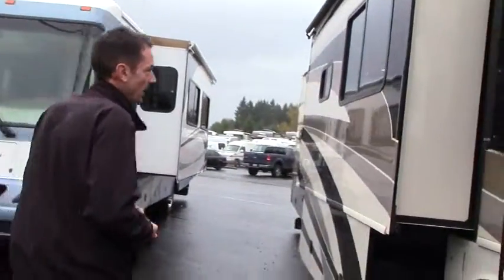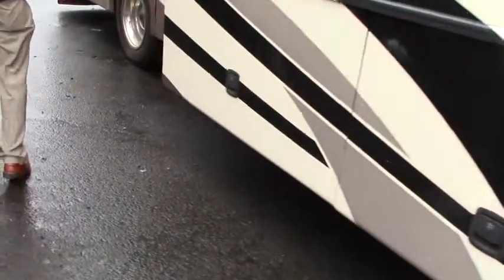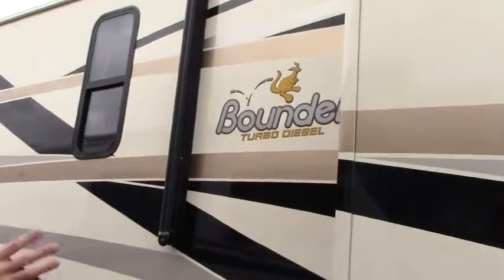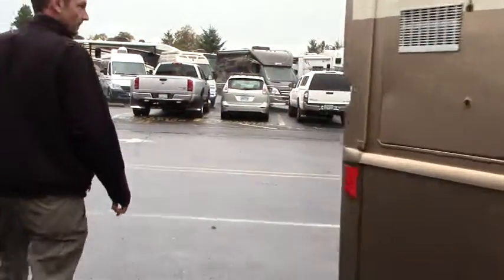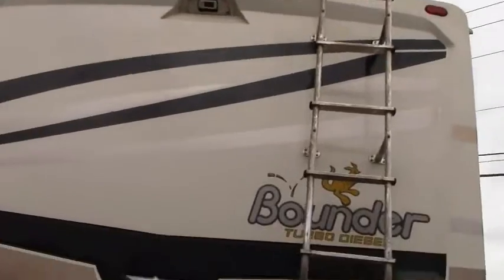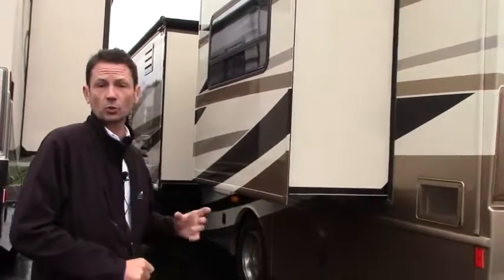Triple slide coach, full-body paint, tinted windows, slide toppers, great storage around the bottom. When the slide goes in — you probably can't see from the angle of the video — but there's a very large awning on this side that extends out far over the slide, so when you get set up out here you're comfortable. Backup camera, tow hitch, seals are in good shape. Everything here gets fully inspected at Johnson RV. Give us a call if you have any questions. We're gonna take a run inside real quick and try to dry out and show you some of the features inside.